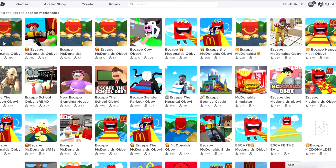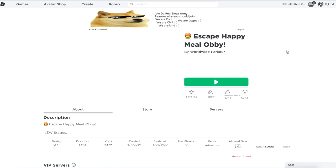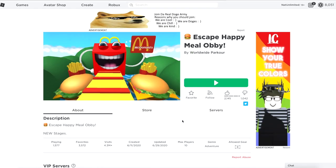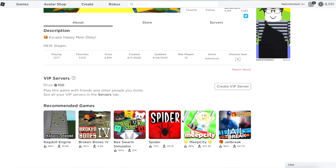Today my character, Nat Unlimited, is playing the McDonald's OB. There's so many to choose from, so I think I'm just going to pick one I have never played before — Escape Happy Meal OB! I love it! This one was recently updated, so let's get started.